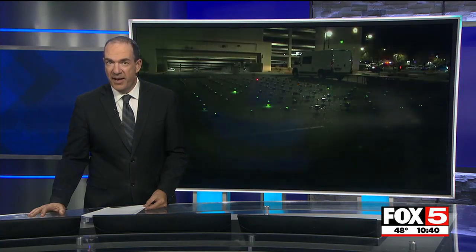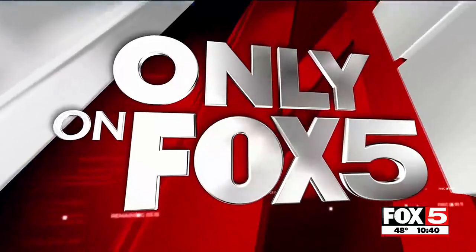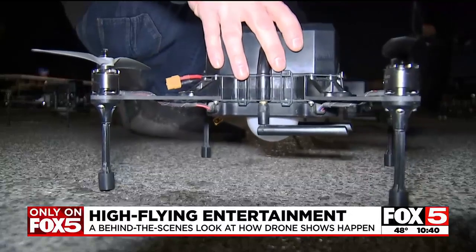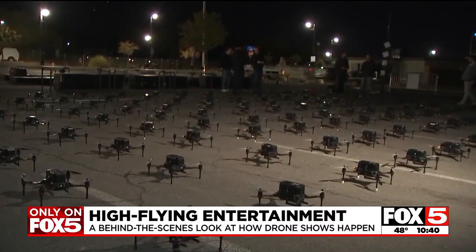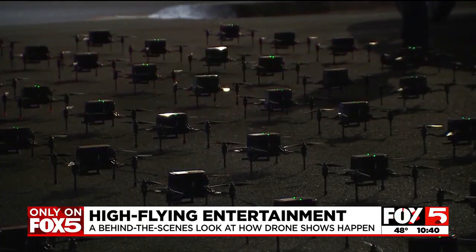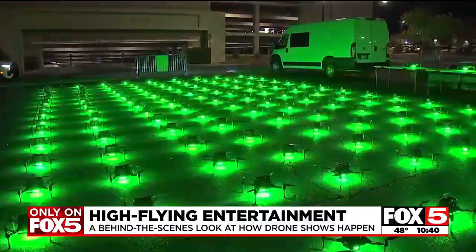Ted went to Henderson's Winterfest last week to find out how it all works. Jason D. Richards has 140 things on his mind. 'I'm the pilot in command — I'm the one who's in charge of all the drones once they actually leave the ground.' Tonight he's piloting 140 drones over downtown Henderson.